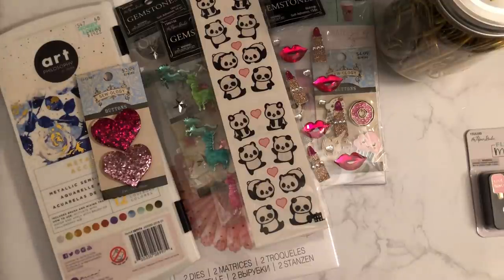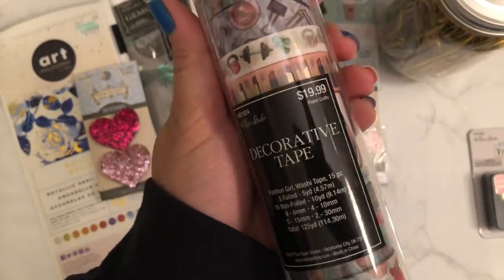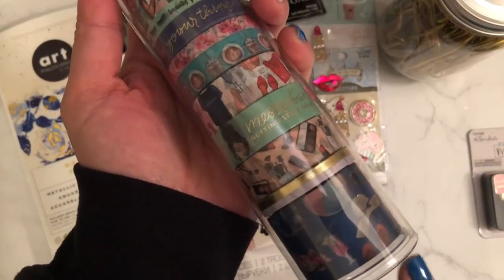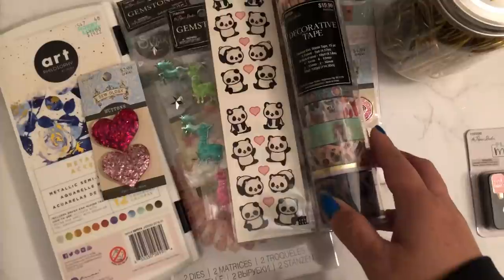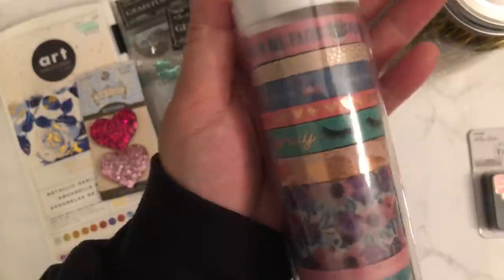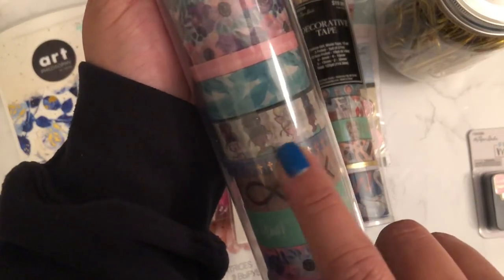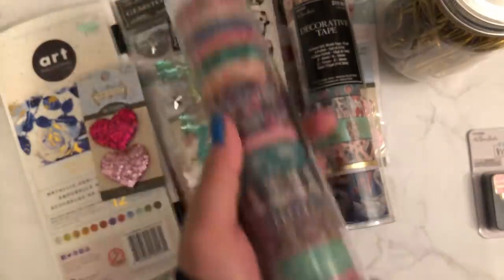I got these washi tapes that I used coupons on. These are new washi tapes — look at how super cute! They were $1.99. I couldn't wait for them to go 50% off because I knew they'd sell out, so I used a coupon. And another time I went, I got this one — these have little girls on them with different ethnicities. Super cute, I love it!